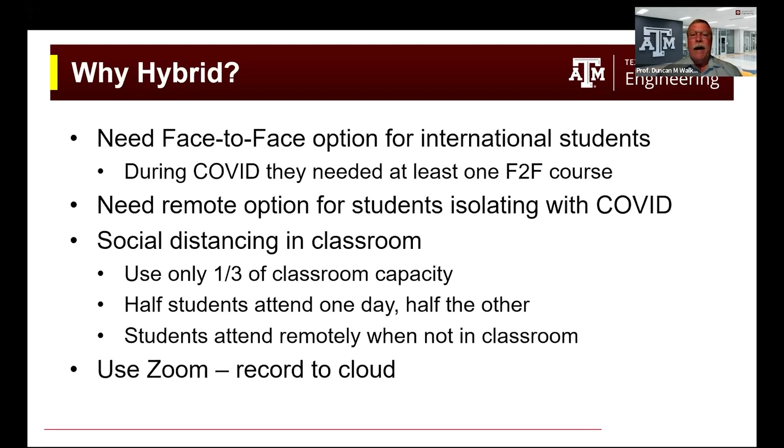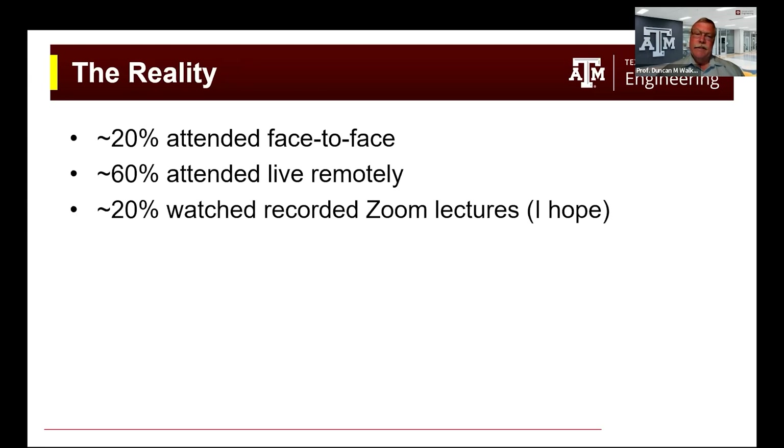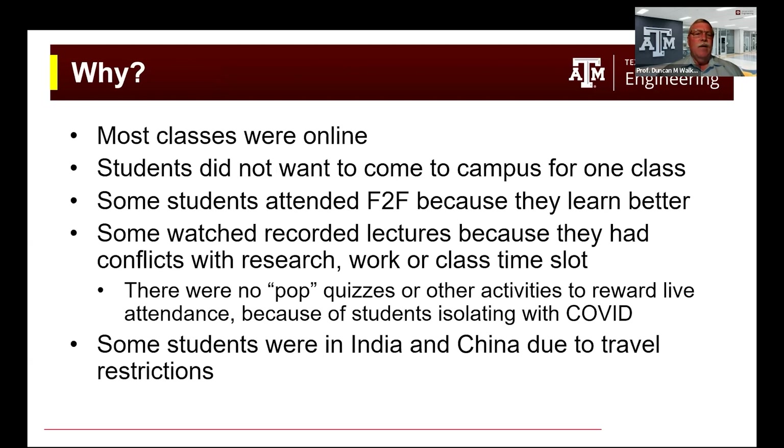The students who were not in class would attend remotely. For the lectures we used Zoom, and we would also record the Zoom lectures to the cloud. In reality, only about 20% of the course attended face-to-face. About 60% of the course would attend live remotely, and about 20% watched the recorded Zoom lectures — at least we hope they watched them. We didn't have any way to record that except for the fact that they did well on their assignments.